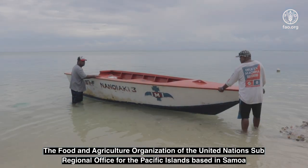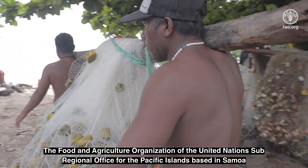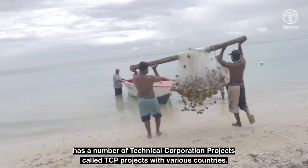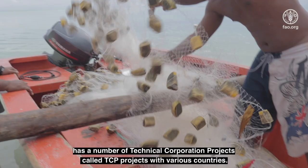The Food and Agriculture Organization of the United Nations Sub-Regional Office for the Pacific Islands, based in Samoa, has a number of technical cooperation projects, called TCP projects, with various countries.